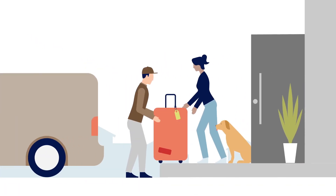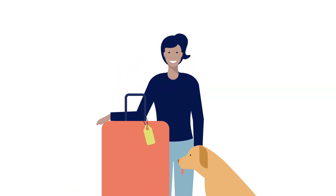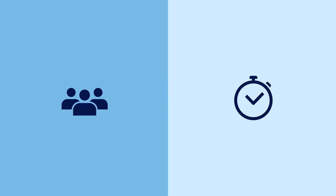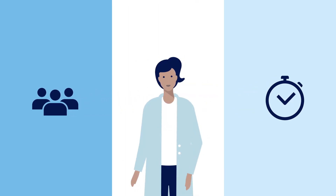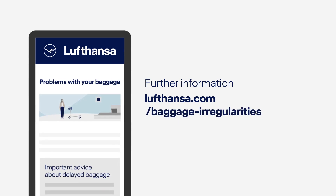As soon as your baggage arrives at your destination airport, we will arrange for a courier to deliver it to you. All done. Of course, we will make every effort to resolve this matter as quickly as possible. Thank you for your patience. For further information, please visit Lufthansa.com/baggage-irregularities.